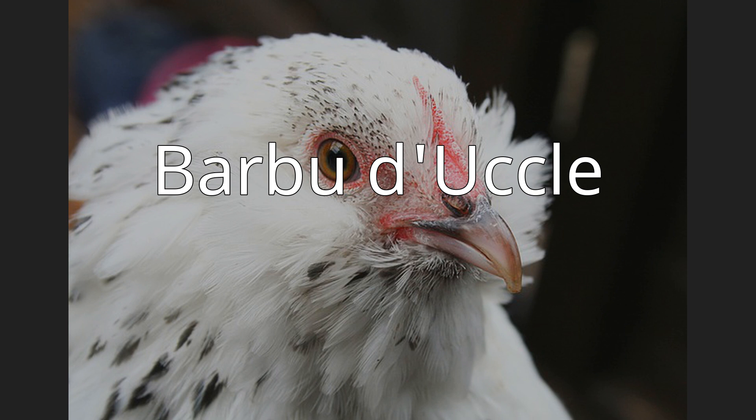The Barbu d'Uccle, or Belgian d'Uccle, is a Belgian breed of bearded Bantam chicken. It was first bred in the town of Uccle on the outskirts of Brussels, in central Belgium, in the early years of the 20th century. It is a true Bantam with no standard-sized large fowl counterpart, and is one of 11 Belgian true Bantam breeds.